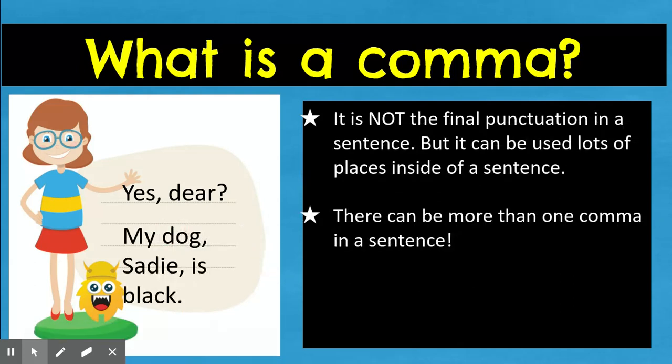A comma is not the final punctuation in a sentence. A lot of times when we think punctuation marks, we think period, question mark, exclamation mark — but a comma can be used a lot of places inside of a sentence, and there can be more than one comma in a sentence. You're not going to have more than one question mark in a sentence — that would just be weird — but you can have lots of commas in a single sentence.